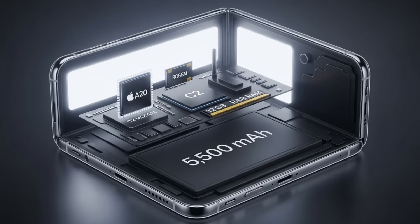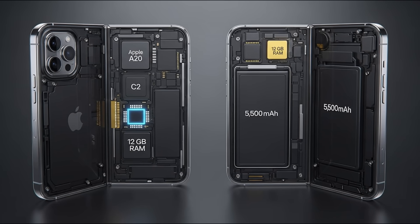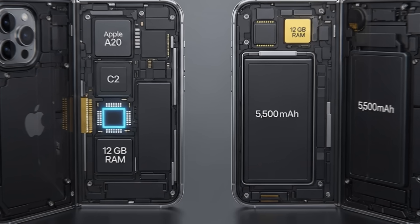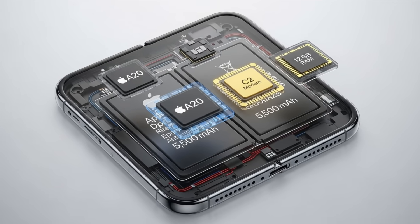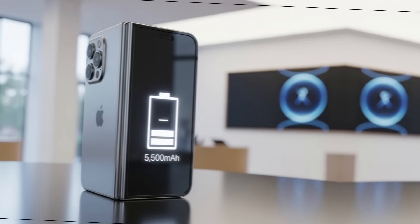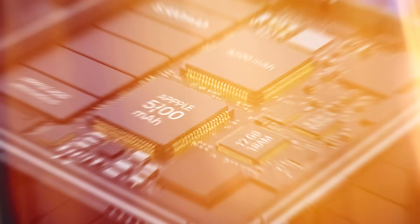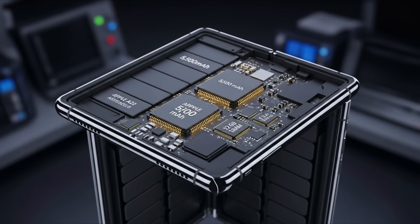Apple's obsession with thinness is the biggest engineering challenge for foldables. Despite a generous 5,500 milliamp hour battery, leaks suggest the device thickness will be optimized to remain below 10 millimeters when folded. This means not just a large battery, but fitting the battery cells and internal components without increasing the device's girth.